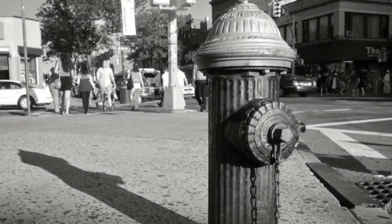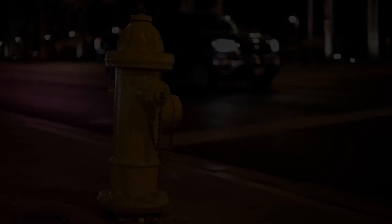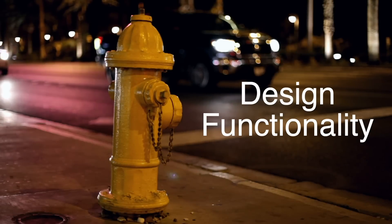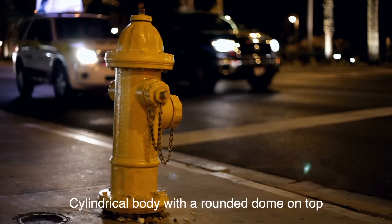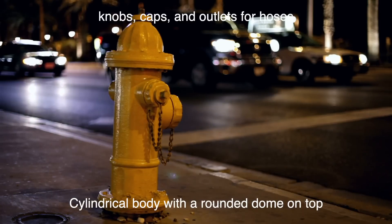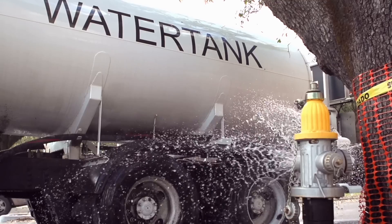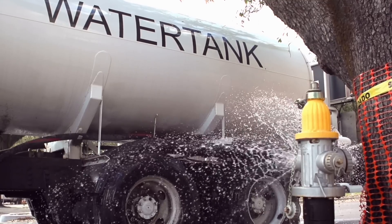Now, back in those days, the shape of the hydrant wasn't just about appearance — it was about functionality. The rounded top and cylindrical body weren't chosen because they looked nice on the sidewalk, but because they were practical for how hydrants needed to operate. Let's break down the design, starting with the shape of the hydrant itself. Fire hydrants have a cylindrical body with a rounded dome on top, and often they have a few additional details like knobs, caps, and outlets for hoses. Each of these elements has a purpose, revolving around making sure firefighters can quickly and easily access water during an emergency.